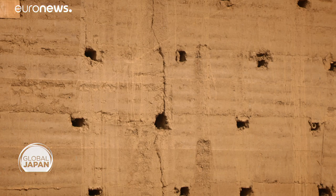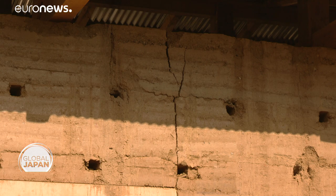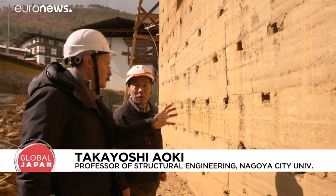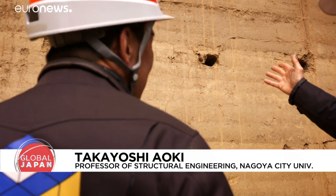We have some fresh new cracks here, don't we? Yes, we can see diagonal cracks. So that means the structure needs to be reinforced? Yes, reinforced.